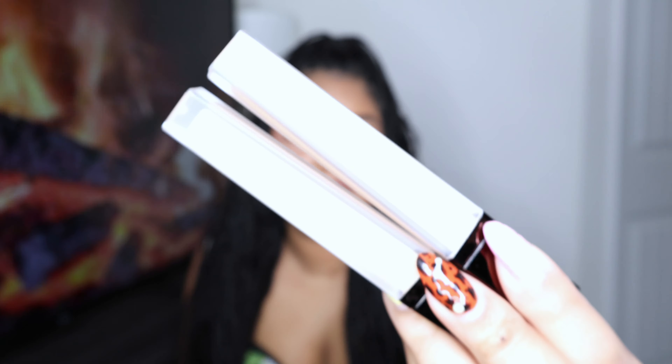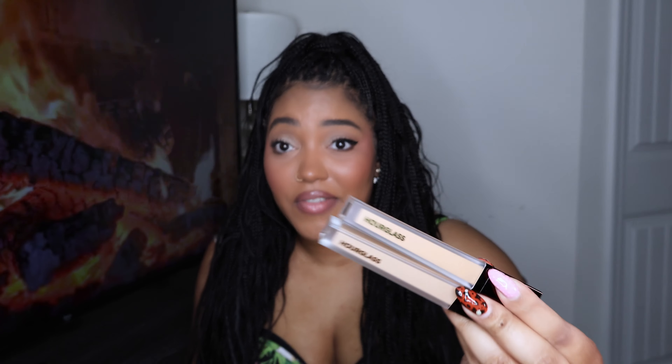I got two shades in the Hourglass concealer and I've been hearing so many things about it — either people love it, adore it, swear by it, or they do not like it at all. I really love Hourglass products so I wanted to try it. When I went into Sephora I swatched it on my hand, blended it out, walked around a bit to get a feel for it, and I'm like I think I might like this. We're going to see what the Hourglass concealer is giving, because she is pricey and bougie — not cheap at all.